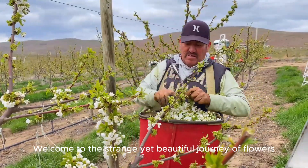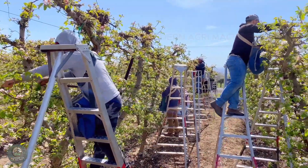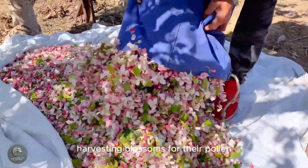Welcome to the strange yet beautiful journey of flowers, where the delicate beauty of spring is not only admired, but harvested. Today I invite you to explore a unique and little-known job happening quietly in the heart of America: harvesting blossoms for their pollen.